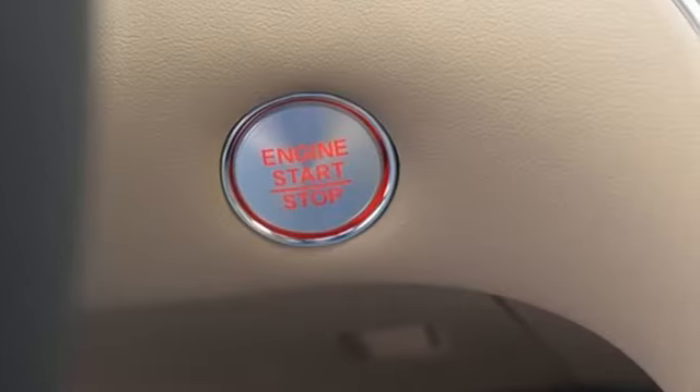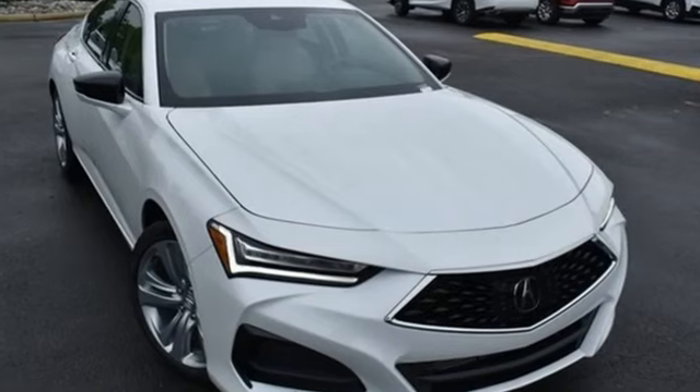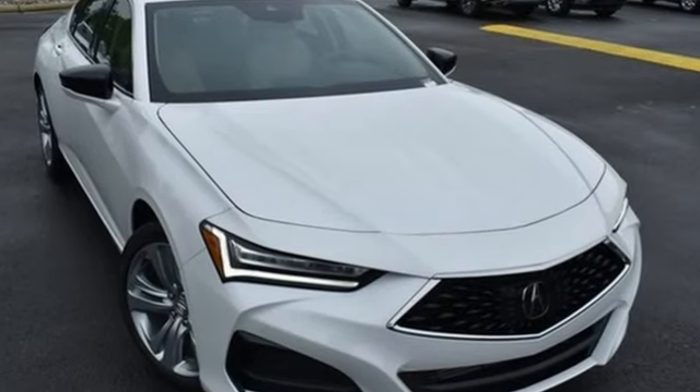At Acura, we manufacture exhilaration so you don't have to. See what it can do for you when you take it for a test drive.